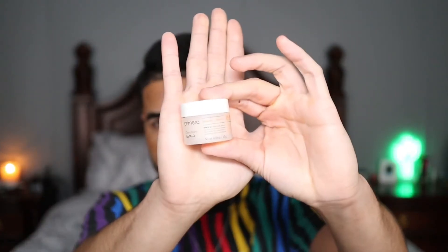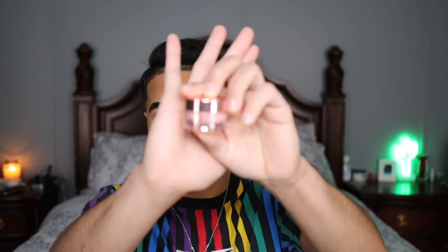The first product I want to talk about — my all-time favorite lip mask — is the Primera Cleanberry Lip Mask. It intensely moisturizes the lips and stays on throughout the night without being sticky, which is really important because a lot of lip masks are either sticky or slide off. Good moisturizing ingredients include shea butter, murumuru butter, sea berry, rice bran wax, and glycerin, which all help infuse the lips with moisture and provide a protective barrier to seal it in.